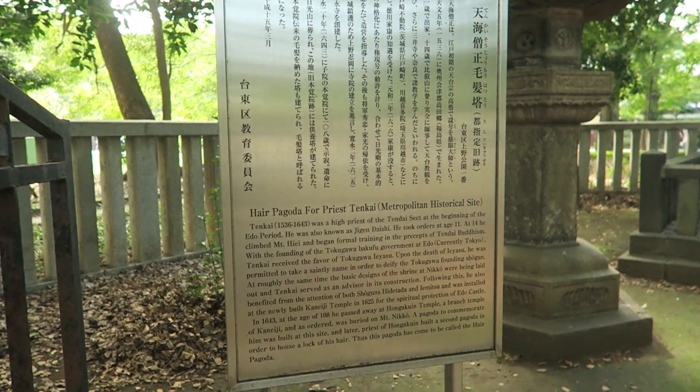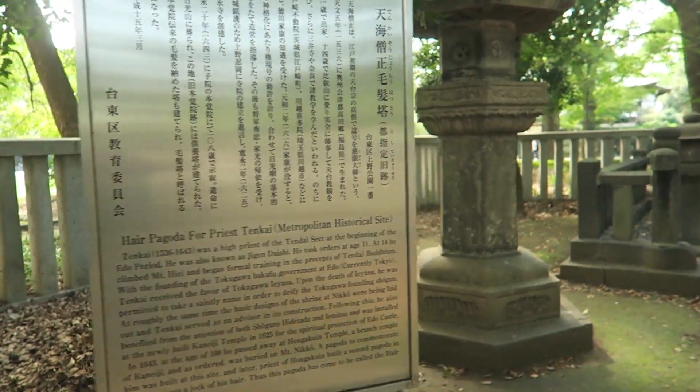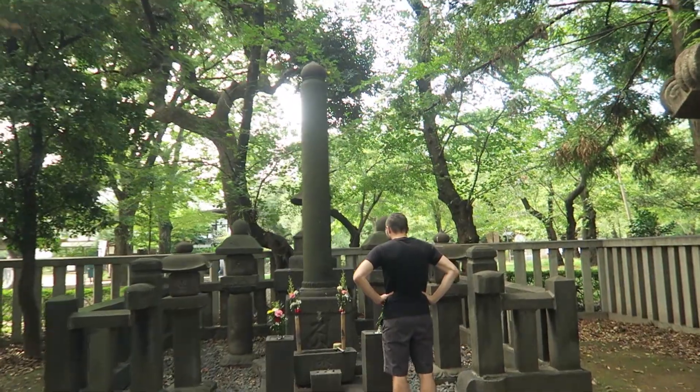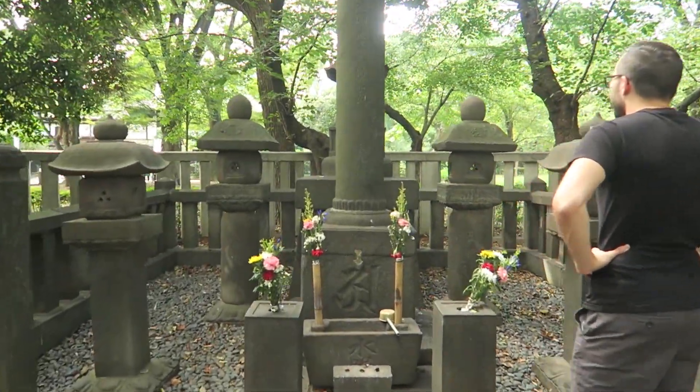This is a pagoda for Priest Tenkai. Apparently there is a lock of his hair in here that was put in after he died at the ripe old age of 108.